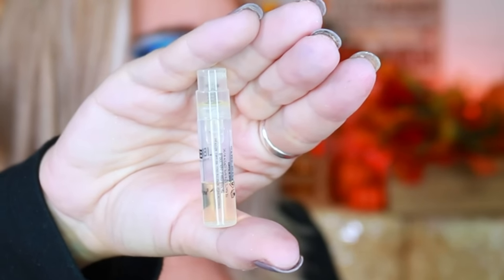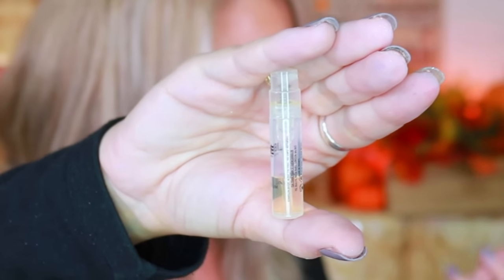Box two is Libre from YSL — but this one is practically empty and it sprayed out a weird pea color. Not impressed with that. Box three is 'My Way' from Giorgio Armani — much fuller, smells like flowers, it's okay but not my favorite. Box four is 'Chloé Girl' — very light and nice, I like this one.